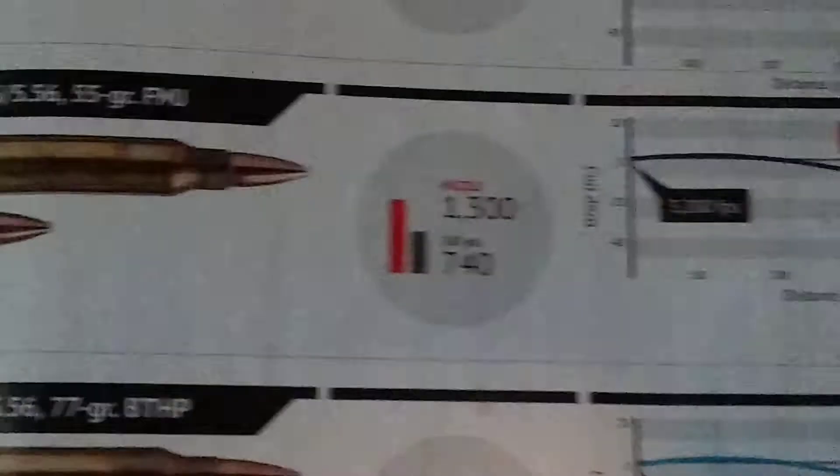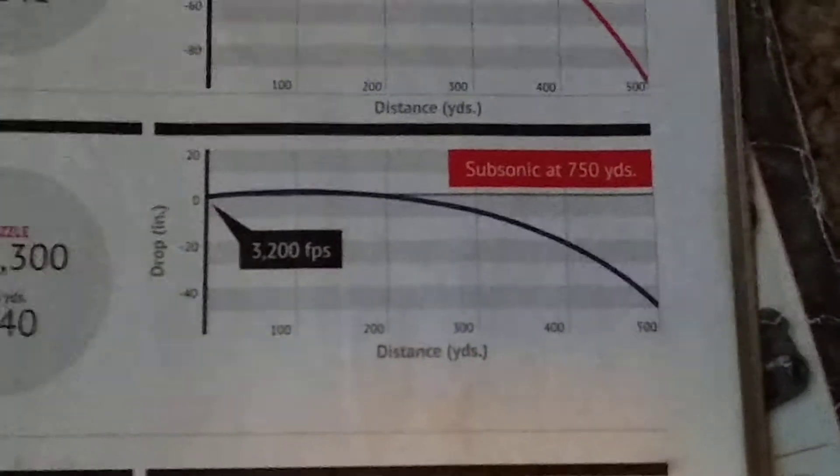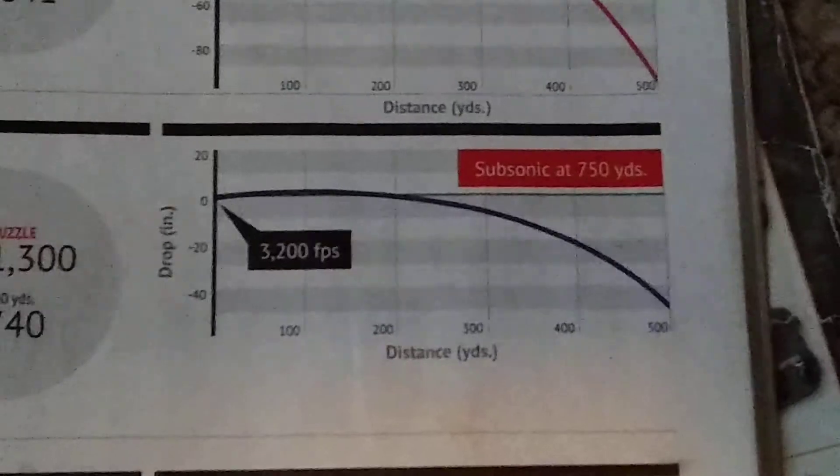Next one: 223/5.56, 55 grain. That's the barrel energy. At 500 yards it's dropping around 40, a little over 40 inches. Subsonic at 750 yards, at 3200 FPS.